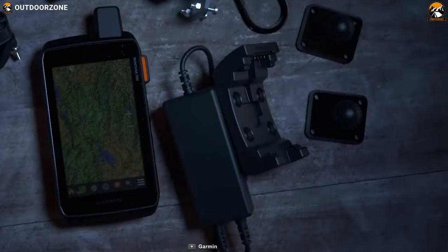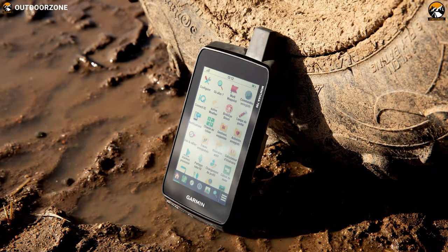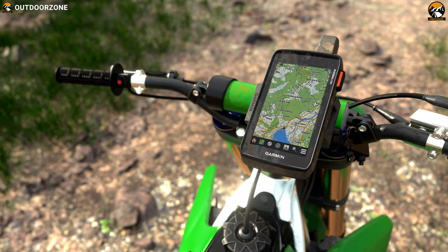With Inreach technology, big screen, a good camera and large memory, the Montana 750i is a rugged GPS touchscreen navigator that is a very capable handheld GPS for hunters.